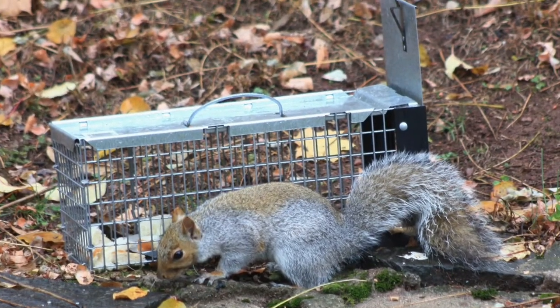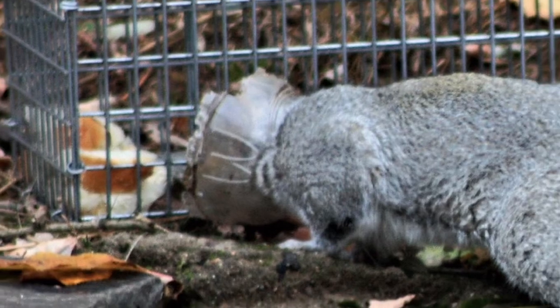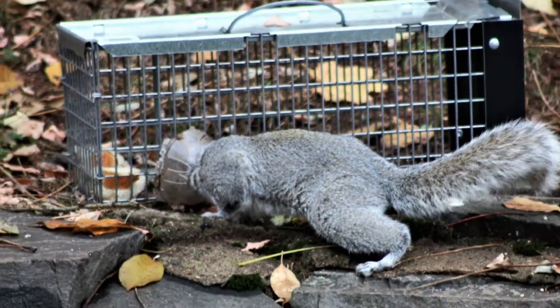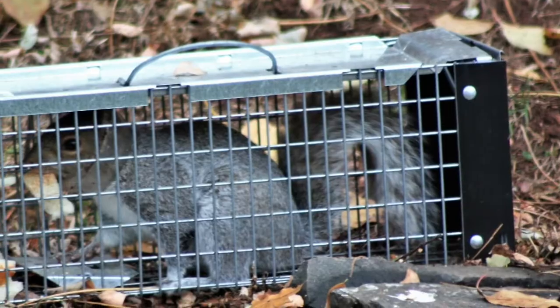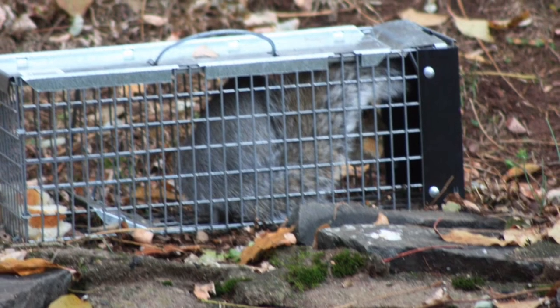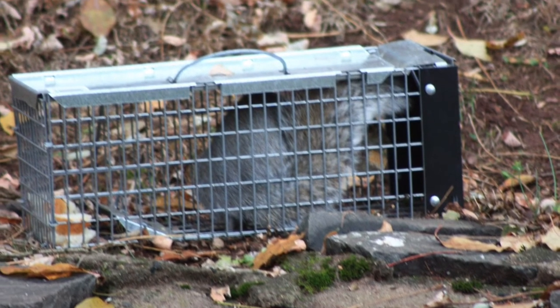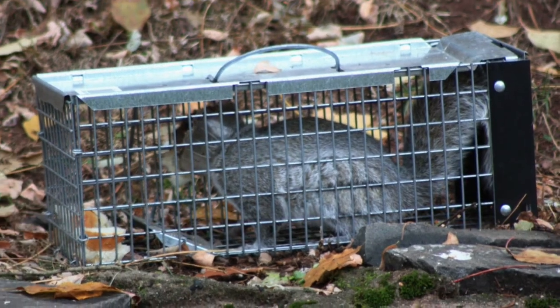At first we were catching all the wrong squirrels, but eventually we caught the right one. I reached out to Dr. Anne DeLeon at Ridge Hill Animal Hospital. She offered to take a look at the squirrel, but she told us that if we could grab that lid through the cage with long-nosed pliers, the squirrel would likely pull his own head out.